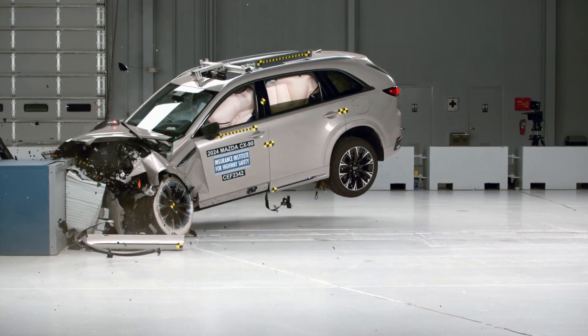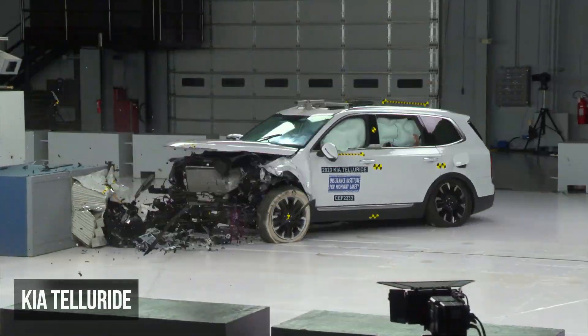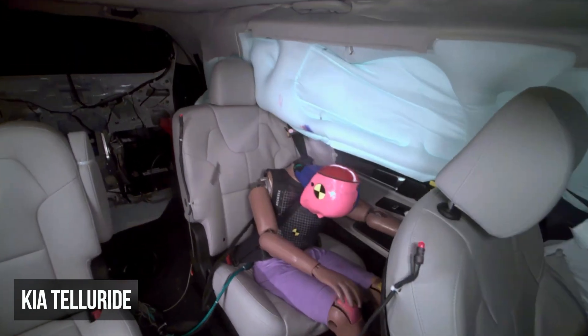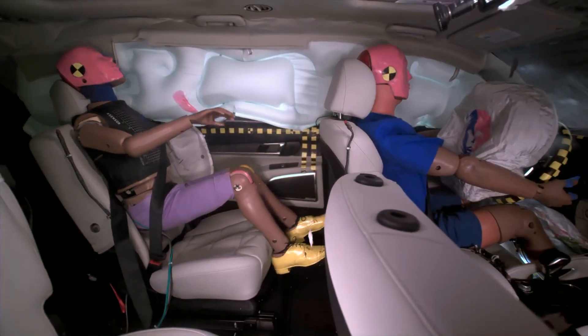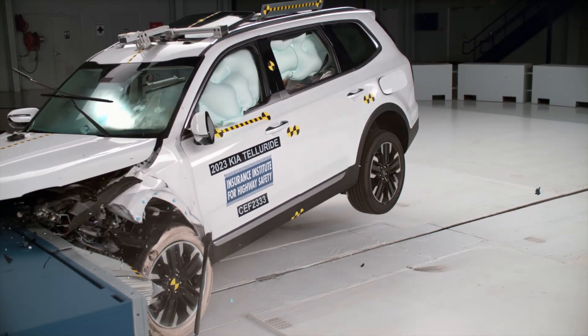The Kia Telluride exhibits only one slight flaw: the shoulder belt moves too close toward the dummy's neck. This increases the risk of injury and compromises the ability of the restraints to control dummy movement. Despite this issue, it still achieves a rating of good.